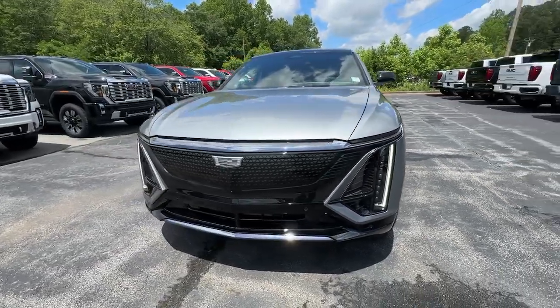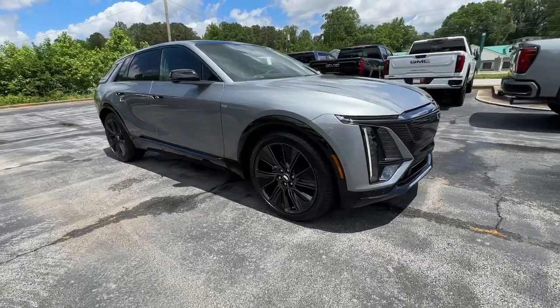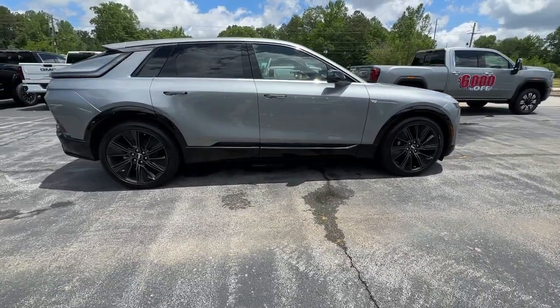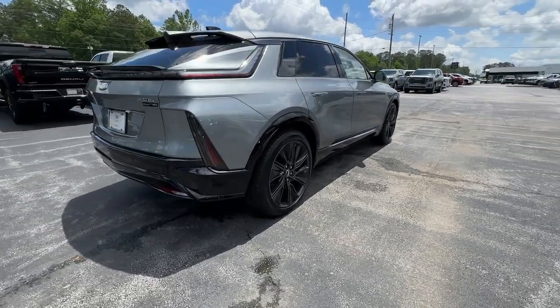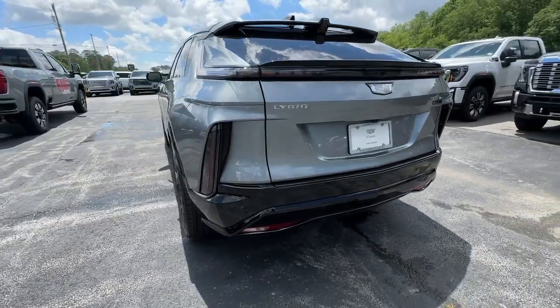Get a feel for the 2024 Cadillac Lyriq. Immerse yourself in EV luxury in this stunning Lyriq. From its hushed premium cabin to its solid feel, dazzling touchscreen display, rapid charging capability and impressive range, this strikingly elegant vehicle elevates every journey.